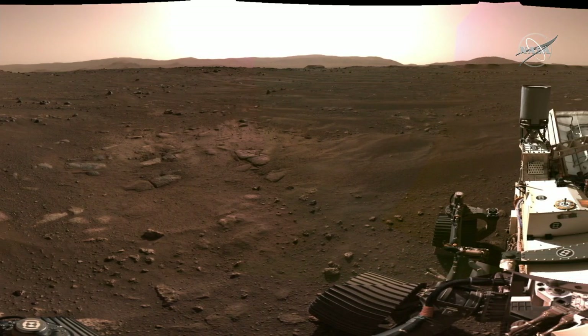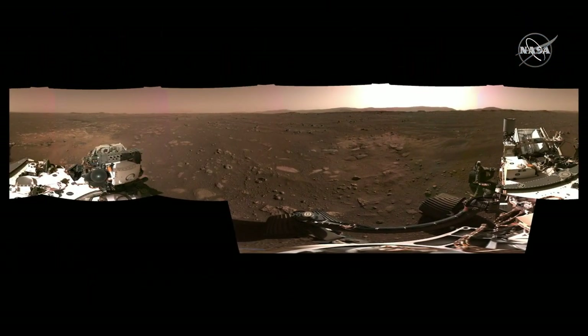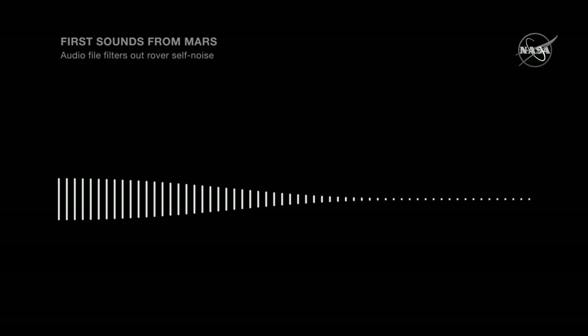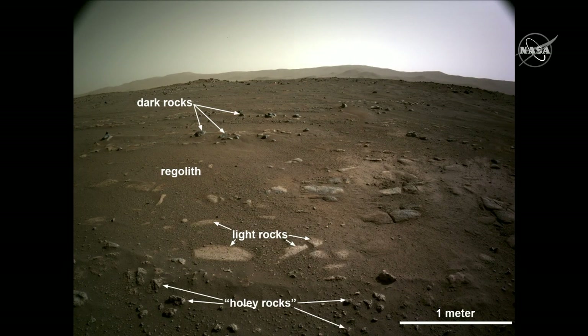Today we're releasing a whole slew of raw images — it's been a firehose of data, and we have thousands of images already. As you'll see in this nav cam frame, we start with what may seem like very basic observations: light rocks, dark rocks, holey rocks — that's holey with an E. We use these generic terms at this early stage until we have more data to test our hypotheses and make more confident interpretations. Follow along with the mission and you'll see this is a theme: as we get closer, our view of Mars continues to resolve and a coherent story emerges.